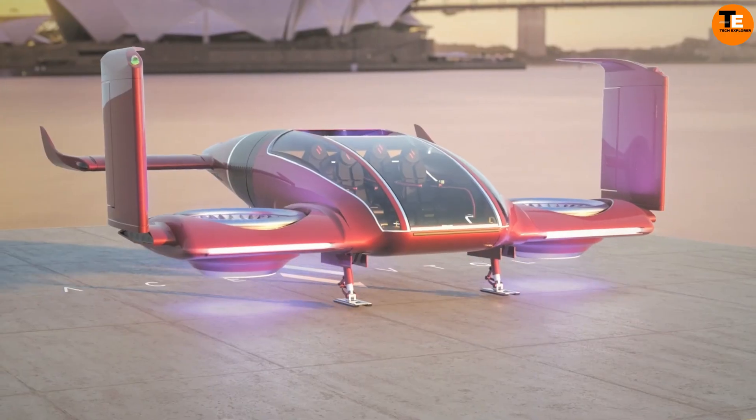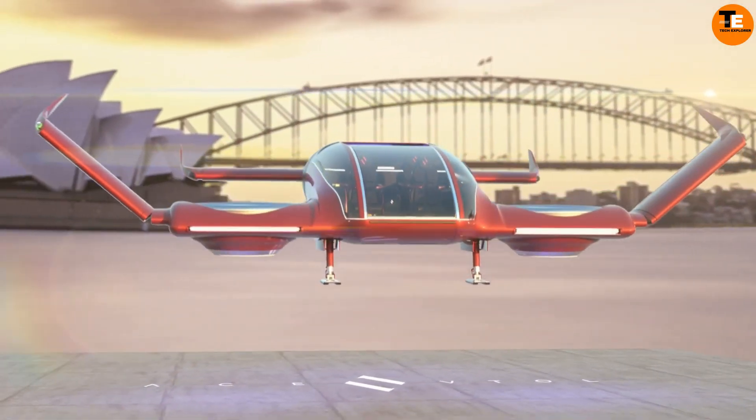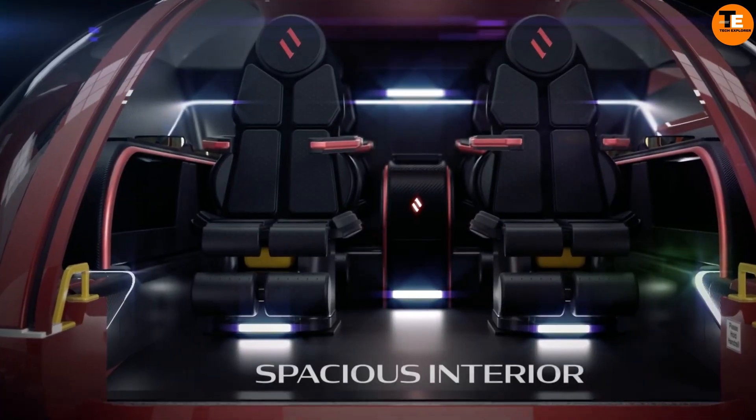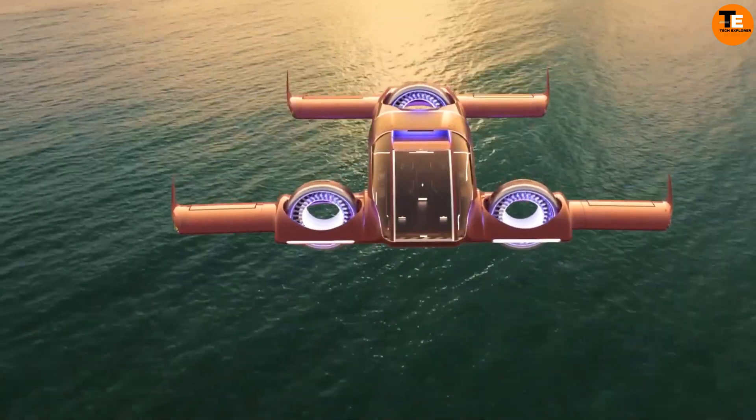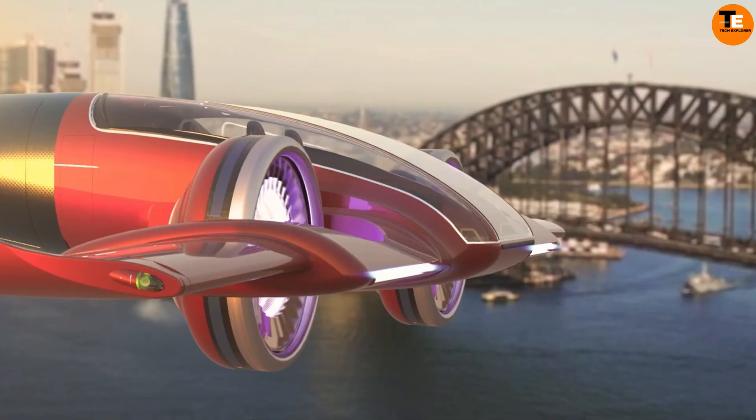Trinity is even more remarkable — it is an electric car that can also take off and land vertically, accommodating up to seven passengers. It can cruise at an impressive speed of 354 km/h with a range of about 2,200 kilometers.